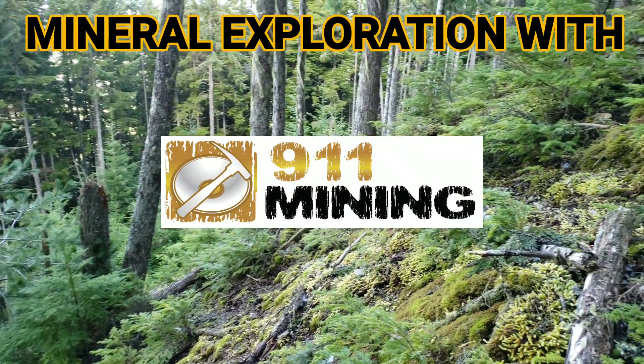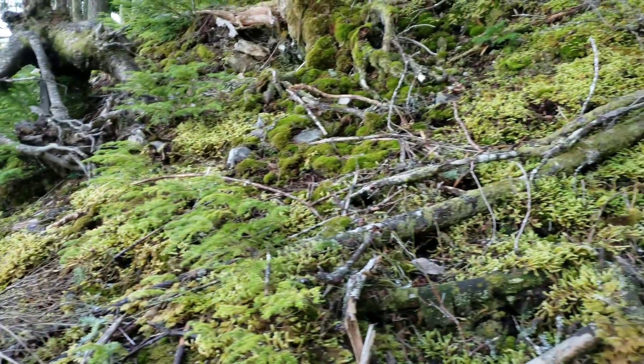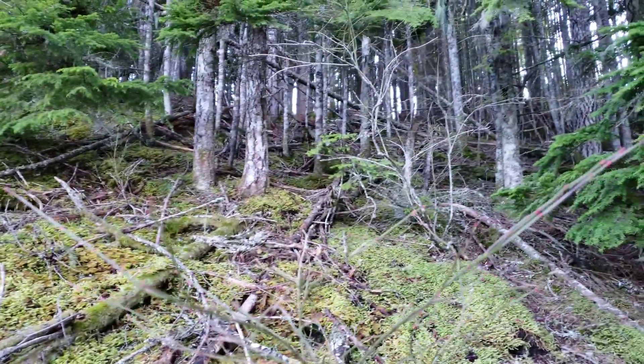A little bit of exploration here. We are checking up above an old road. Lots of mining history here.